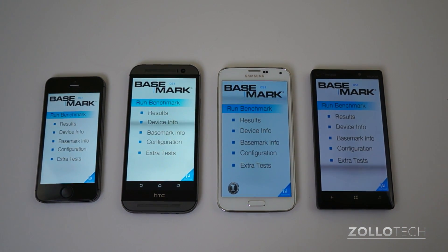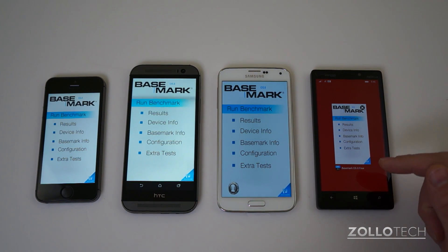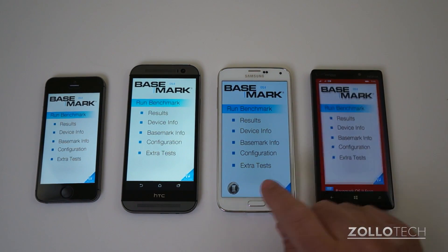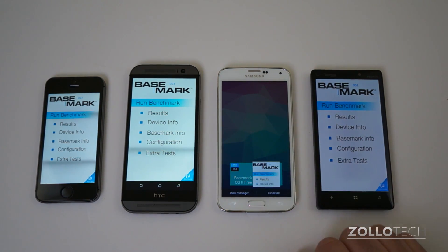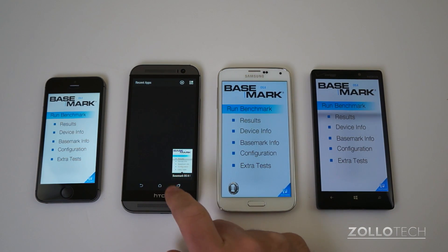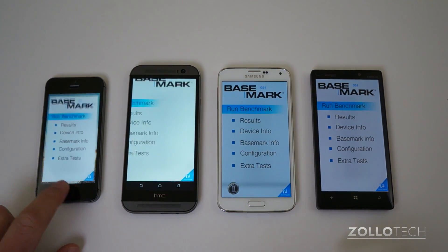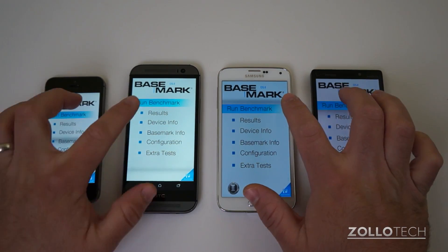It's the same application on each device, so we should get a pretty fair result across all of them. Before I begin, all of them have their respective apps closed — nothing open on the Galaxy S5, same on the Lumia Icon, nothing open on the HTC One, and nothing else open on the iPhone 5S. So let's start these benchmarks.